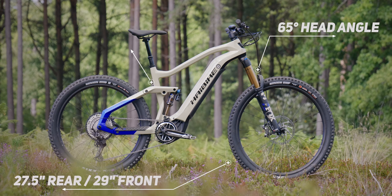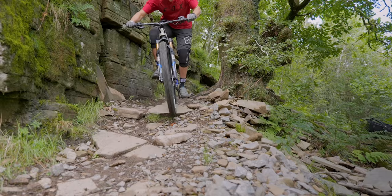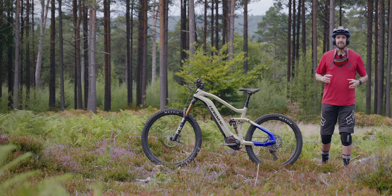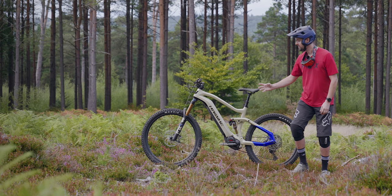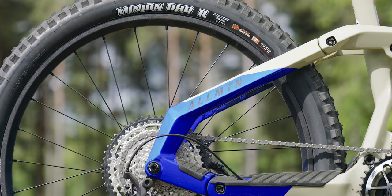It's a mullet setup running on Fox Factory suspension. At the front is the Fox Factory 38, and the Fox Factory DPX2 on the rear. Everything about the bike screams electric mountain bike — you've got these huge oversized tubes, Yamaha branding on the motor, and it looks like an absolute beast.